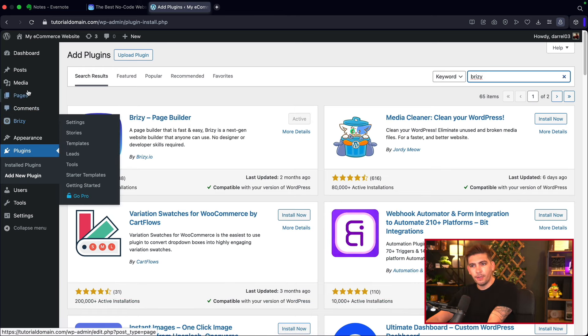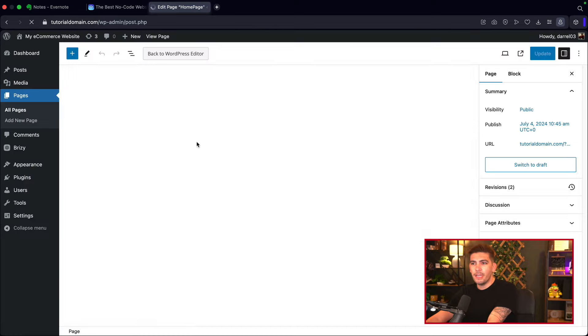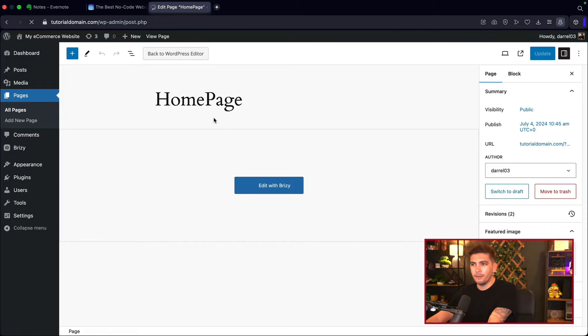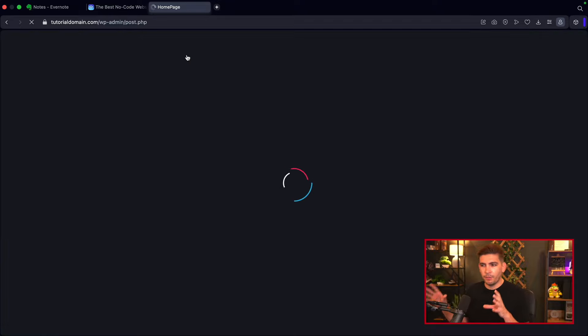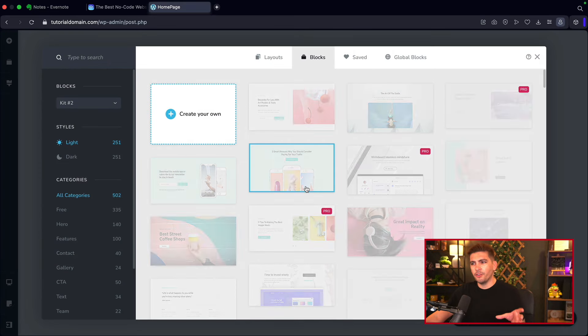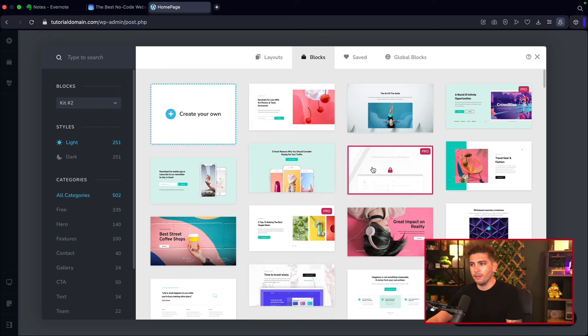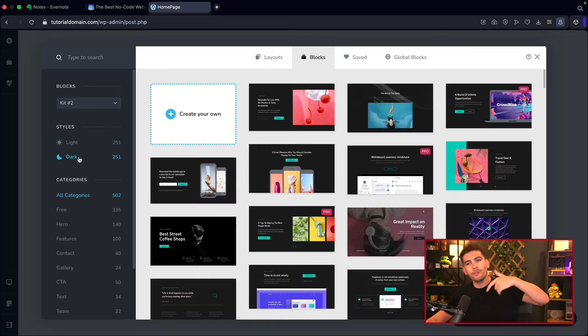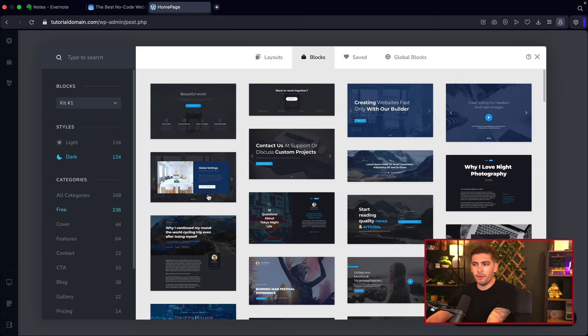When you install Brizzy, you'll see 'Edit with Brizzy,' which lets you build with it. Unlike a lot of other builders, this one really focuses on sections. You can pick from many different sections, and they have a light mode and dark mode. They also have two different style kits — a modern style kit and a more elegant style kit — plus other kits and full fledged layouts, though most layouts are pro with only about nine free.